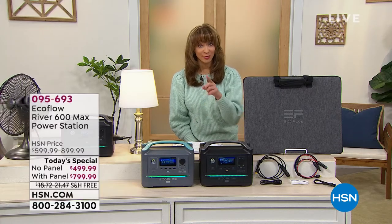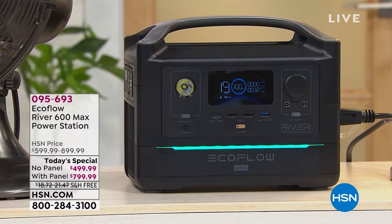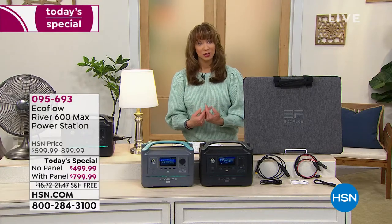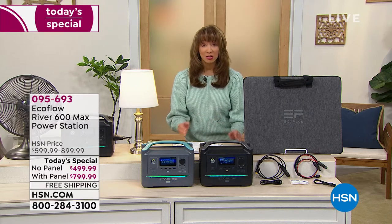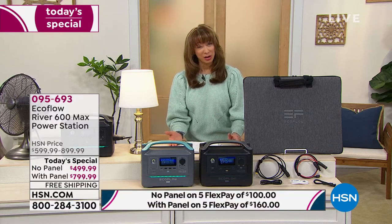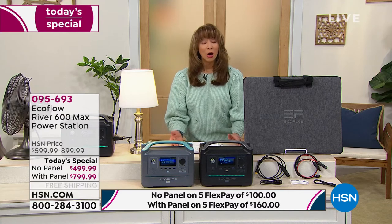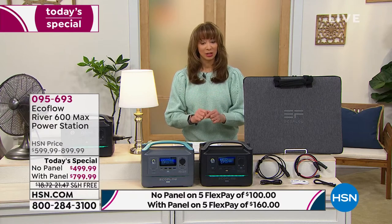EcoFlow is doing this for us, for you, for today and today only. It is the only scheduled EcoFlow River today special for the rest of the year. Many of us have the original, but many are upgrading — if I can get more power for a better price, I'm going to do it. That lowest price is good for today and today only.